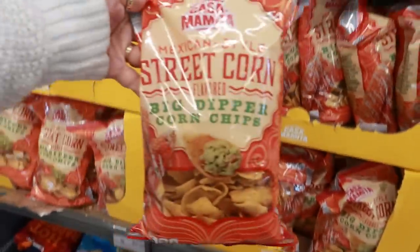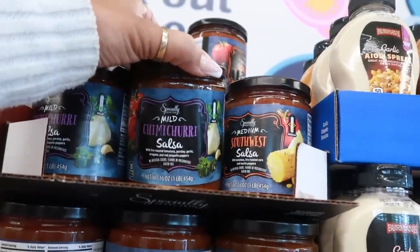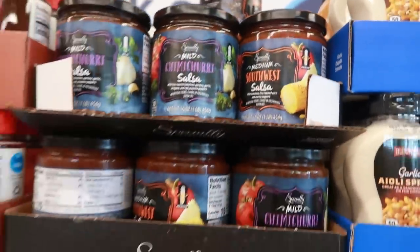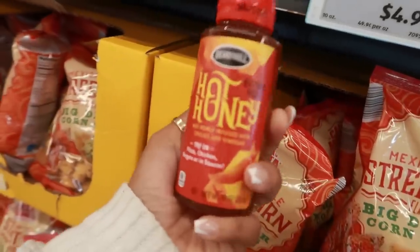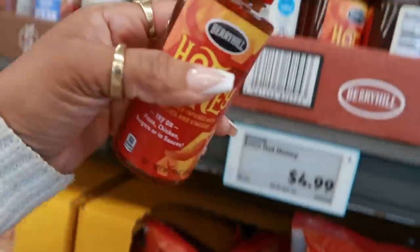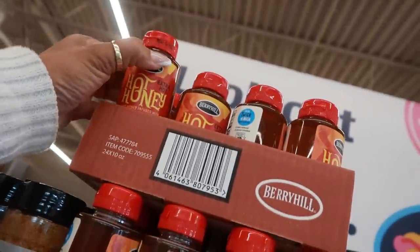The corn chips are $2.29. There's also some salsa up here — chimichurri medium, Southwest — those are $3.29. They still have the hot honey, and this one says extra hot. We like to cook with our hot honey — make baked chicken and all kinds of different stuff. It's pretty good.